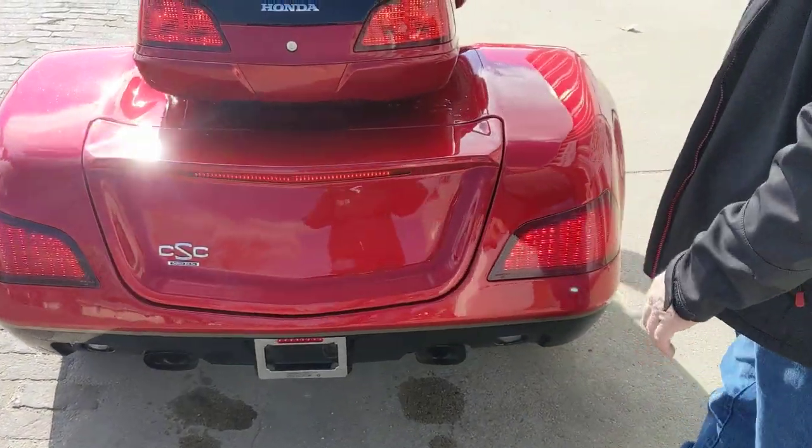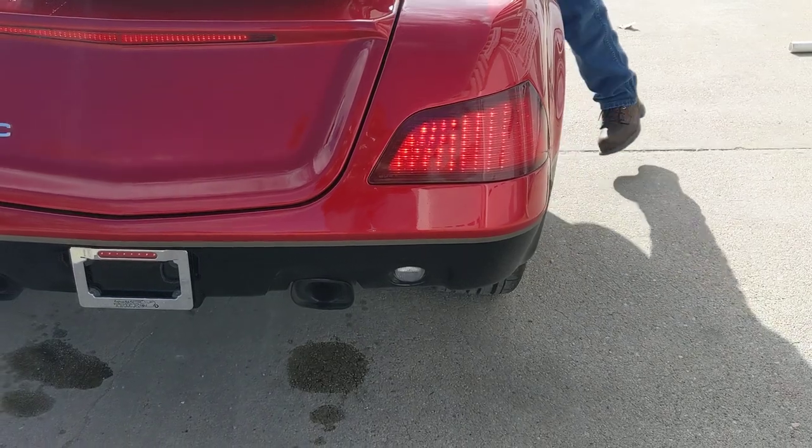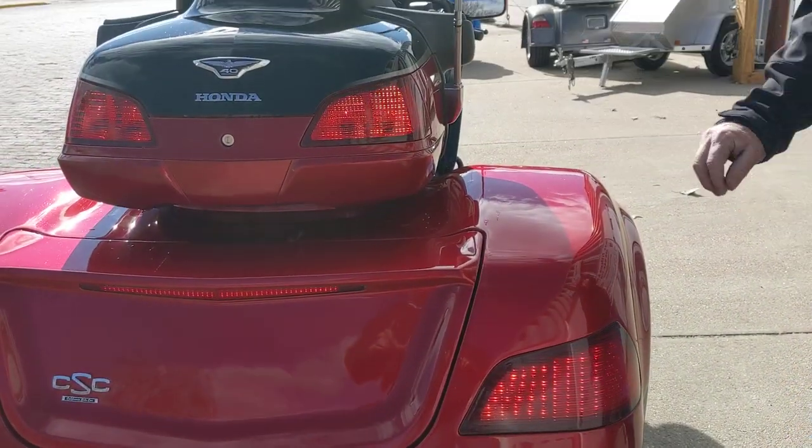We upgraded the turn signals here because it's all LED in the back. We changed this and put a turn signal up top here for a little better visibility.